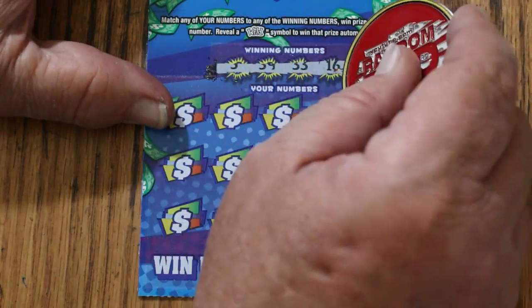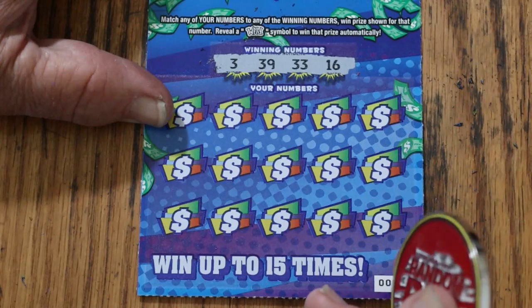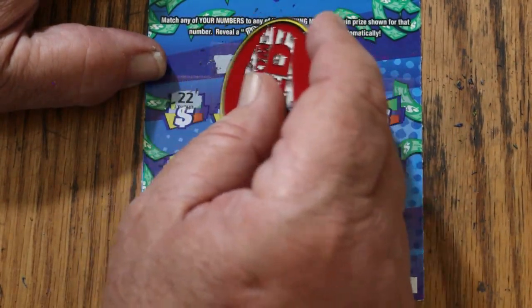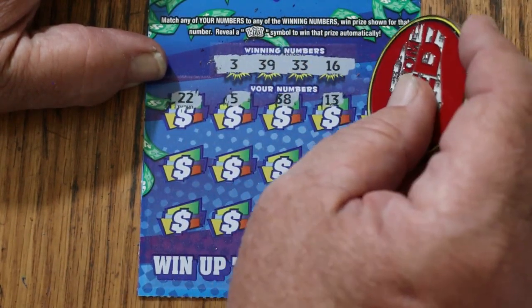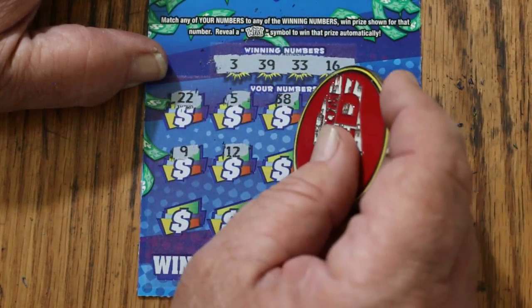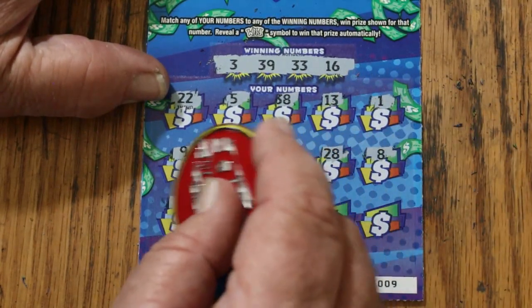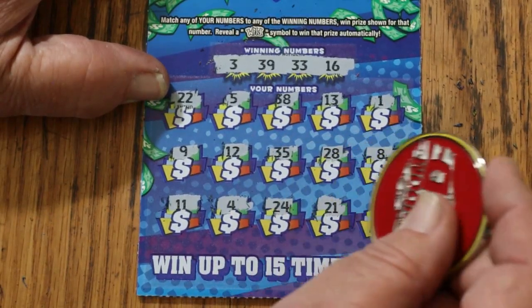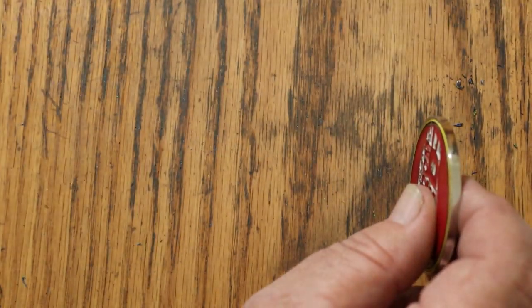Ticket 9: 33, 39, 33, and 16. Then 22, 5, 38, 13, number 1, number 1, number 9, 12, 35, 28, 8, 11, 4, 24, 21, 18. Nothing on that one.